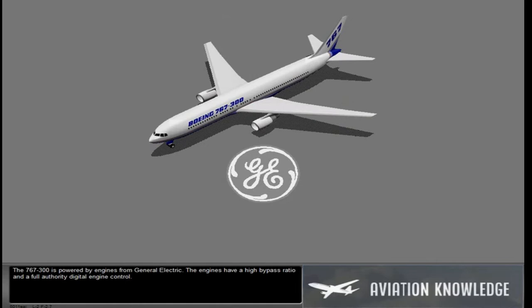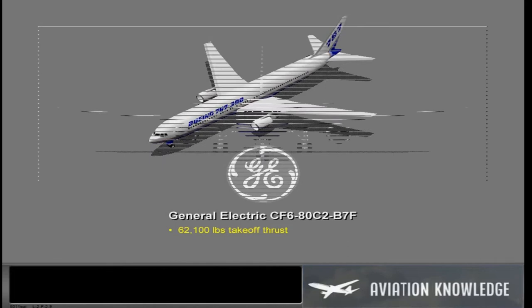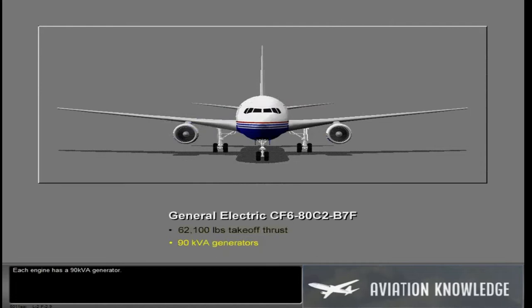The 767-300 is powered by engines from General Electric. The engines have a high bypass ratio and a full authority digital engine control. The engines supply 62,100 pounds of takeoff thrust. Each engine has a 90 kVA generator.